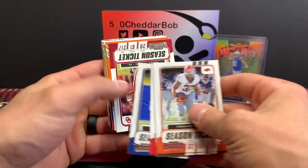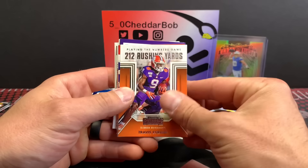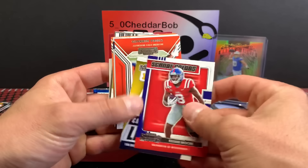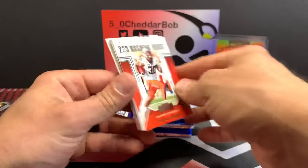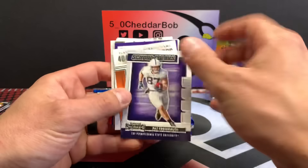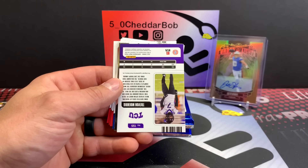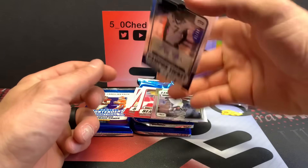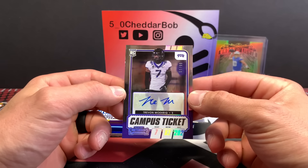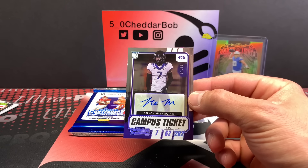Adrian Peterson, Travis Etienne, Elijah Moore, Tom Brady, Chuba Hubbard, Pat Freiermuth, Trevor Lawrence. And our next auto is going to be Trayvon Moorig — Trayvon Moorig, out of 99, campus ticket. Safety. Got a numbered card — Darren Waller, Aaron Rodgers, Melvin Gordon, Jackson, J.J. Watt, and Calvin Ridley.